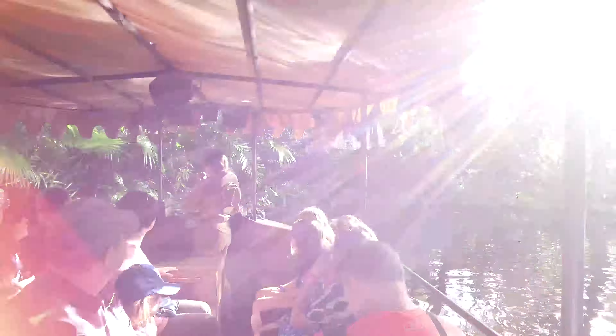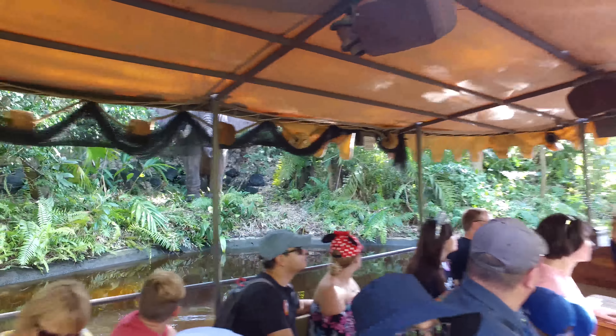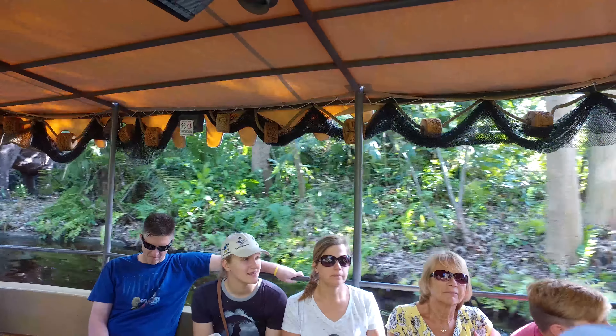Alright everybody, coming up here on our left we have an African Blue Elephant. Does anyone know which distinguishing feature lets us know it's an African Blue Elephant? It's from Africa — it lives in Africa. African Blue Elephant. Very smart, sir.